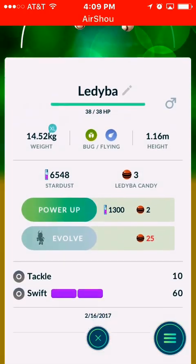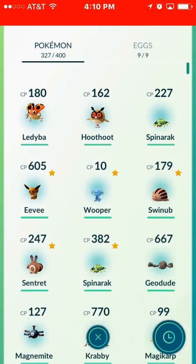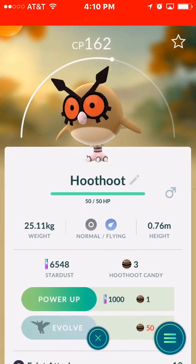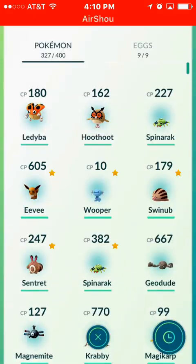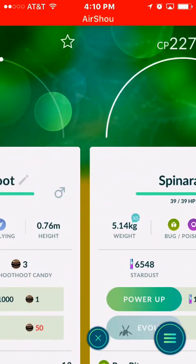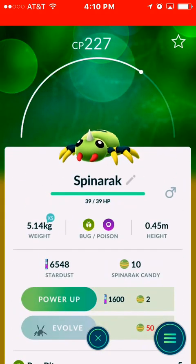This is one of the new ones right here. I don't even know how to say his name, to be honest with you. I don't really remember watching too much of Generation 2 when I was a kid, so I don't remember the names of these guys. But pretty awesome stuff — brand new Pokémon coming up here. Should be pretty interesting to see what else comes up.